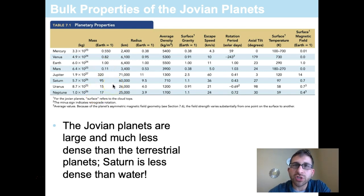Jupiter is 320 Earth masses, Saturn 95 Earth masses, Uranus 15 Earth masses, and Neptune 17 Earth masses. In terms of radius, Jupiter is 11 times the radius of Earth, Saturn 9.5, Uranus 4.0, and Neptune 3.9.